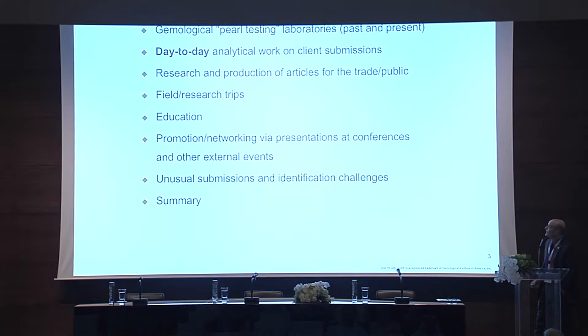So, Gemological Pearl Testing Laboratories, past and present — this is what I'm going to be discussing today. The day-to-day analytical work on client submissions, research and production of articles for the trade and public, field research trips, education, promotion, networking by presentations at conferences and other external events, and unusual submissions and identification challenges with a summary at the end. These are all things that labs and the institutes that labs belong to have to do pretty much on a daily basis.